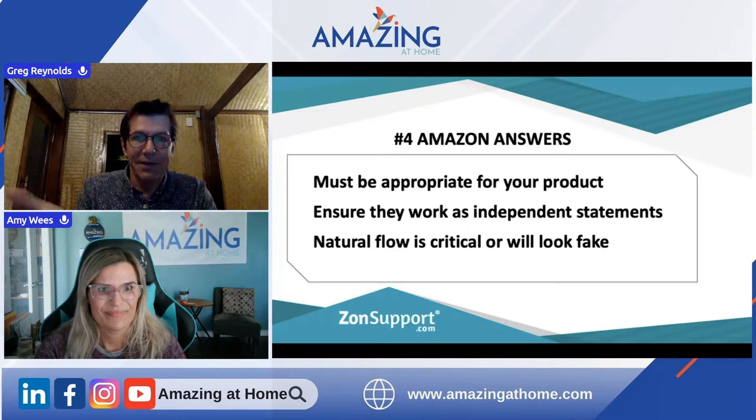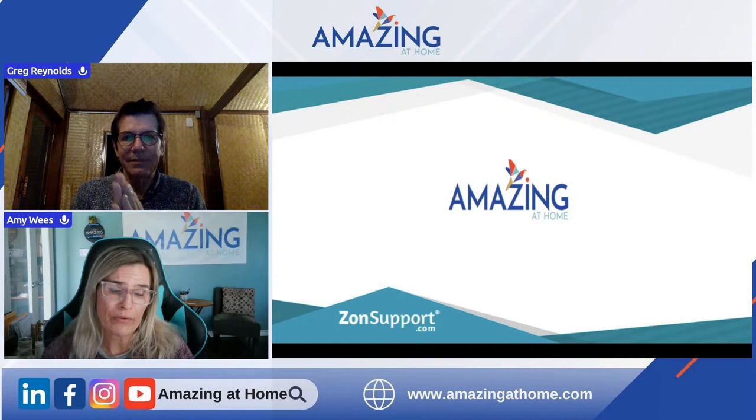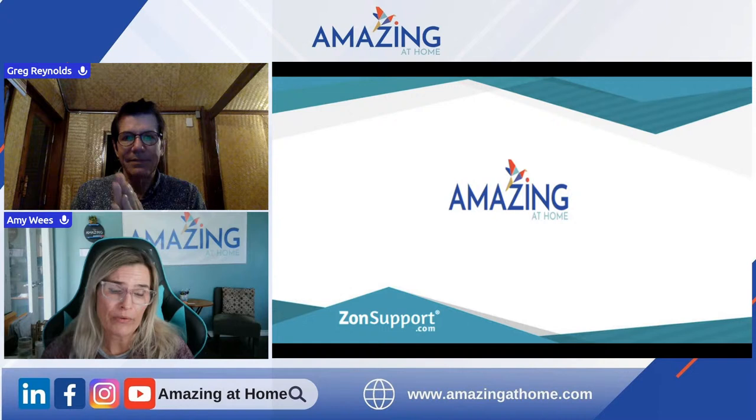Amazing. Amy, I think you said we had 30 minutes — I don't dare look at the clock. It's only been 50 minutes, but we had so many great questions. Thank you so much. Greg, I'm sure everybody wants to know — how do they get in touch with ZonSupport? How do they get onboarded so you can dig into their customer support and help them?